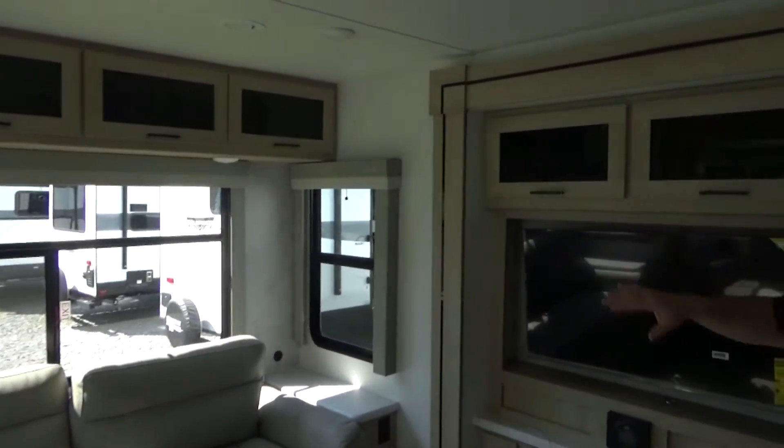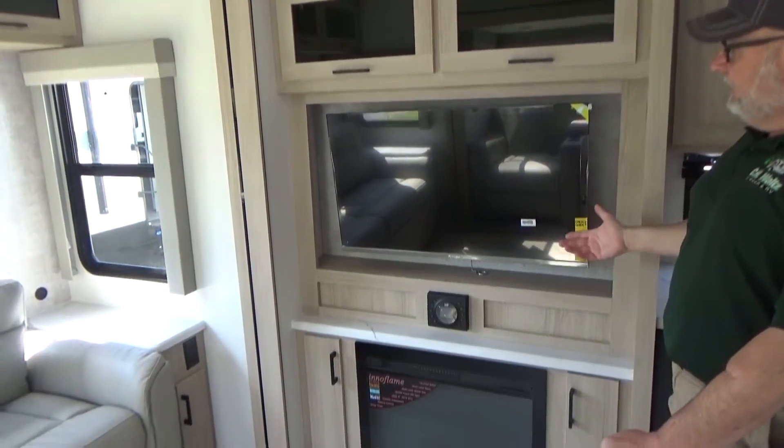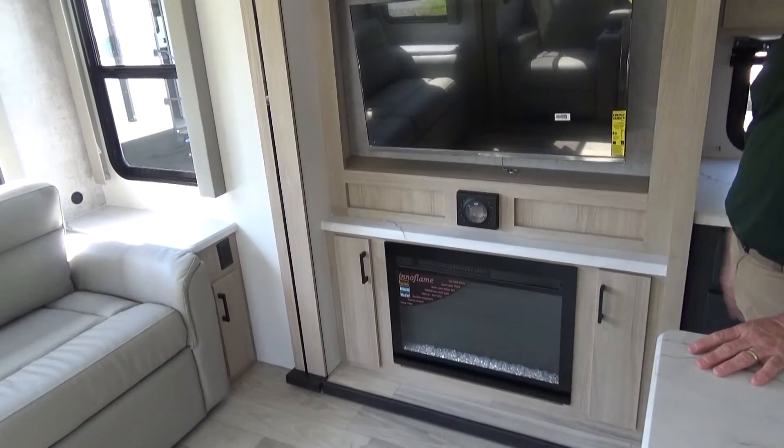Straight across from the theater-style seating you have your standard LED smart TV, a JBL audio system, and an electric fireplace — great for just ambiance or kicking out some heat.